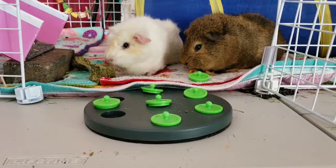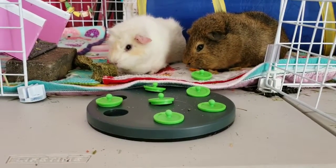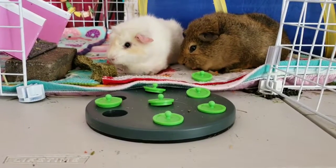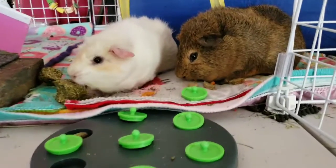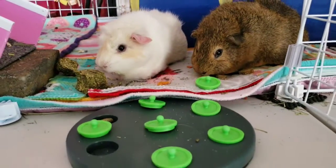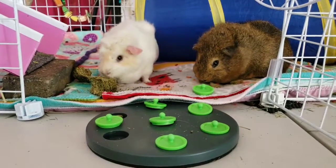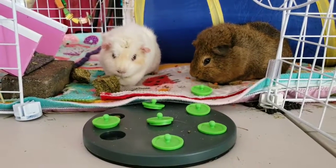Bear was first and he got it right away — he knocked it aside with his nose and got the treat out. Then Angel, little smarty — Angel was supposed to lift the thing up, and he lifted it up, put it aside in the cage, and pulled the treat out. I started praising him and he was so proud of himself that he grabbed one of the alfalfa chews and kind of slung it up in the air and back down again, just really proud of himself. It was the funniest thing.